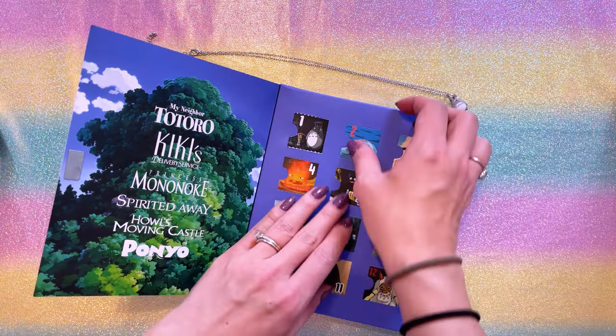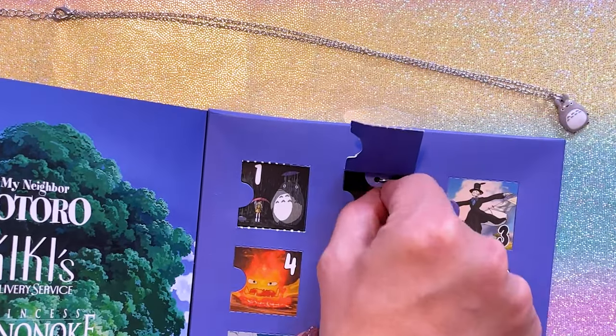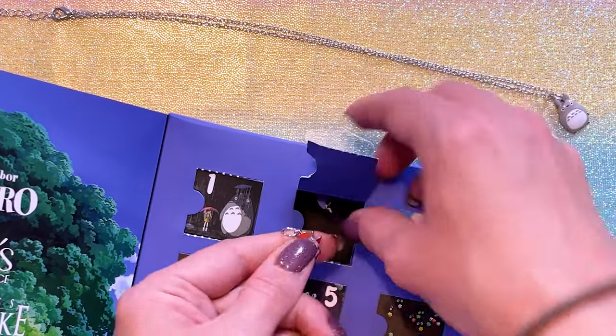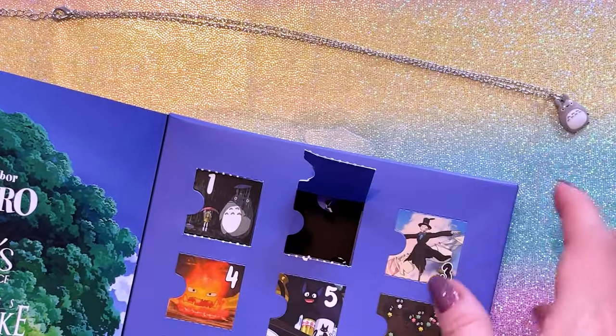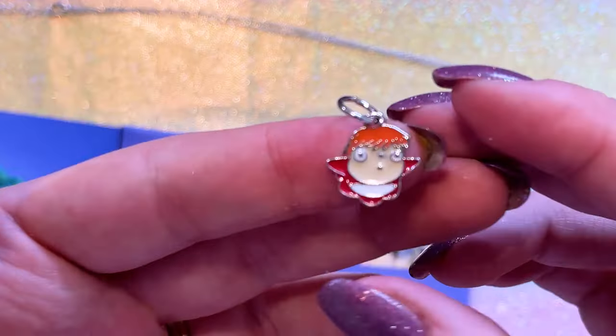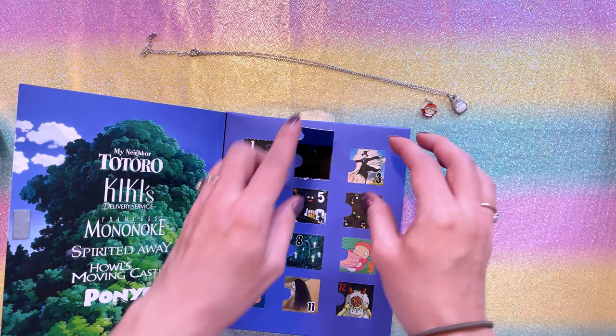Let's move on to door number two. There we go. Here we have charm number two. I appreciate that the charms are the right way. Ponyo! Here we have a cute little Ponyo charm. That's adorable as well.